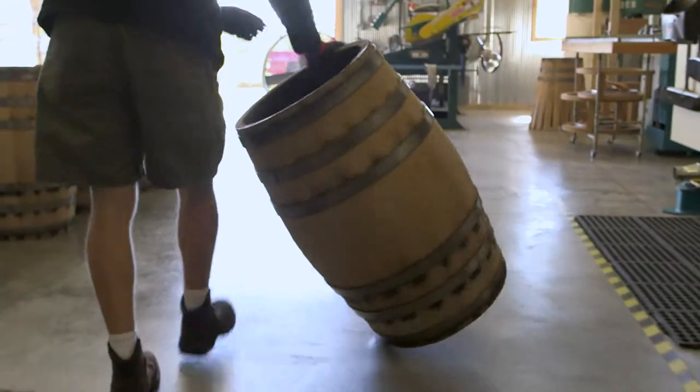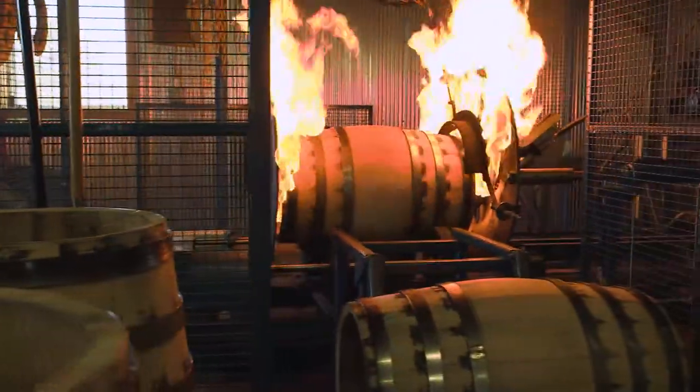When I got into this, I wanted to build a better barrel, and we're building a very consistent, very high-quality barrel. We have a one-of-a-kind charring process that is very, very accurate.